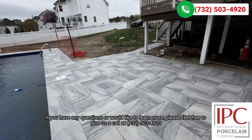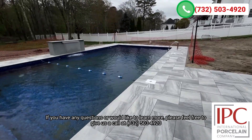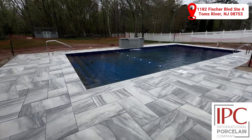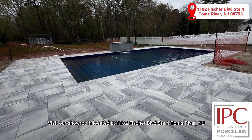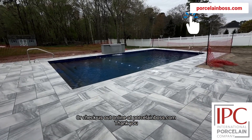If you have any questions or would like to learn more, please feel free to give us a call at 732-503-4920. Visit our showroom located at 1182 Fisher Boulevard, Suite 4, Toms River, New Jersey, or check us out online at porcelainboss.com. Thank you.